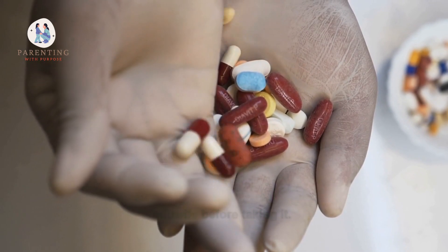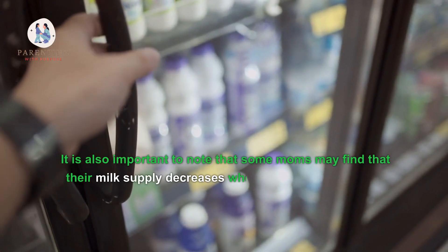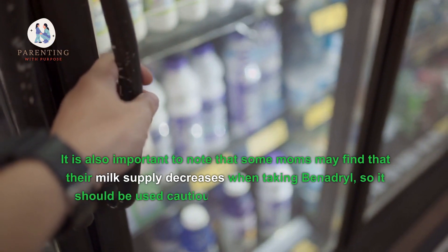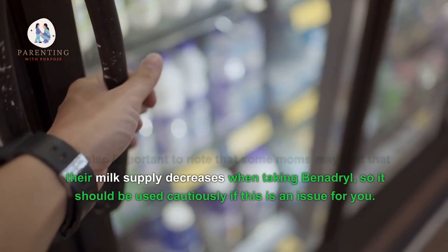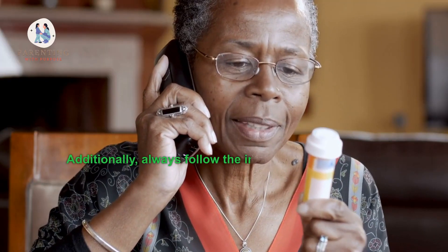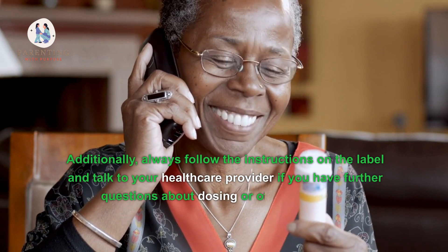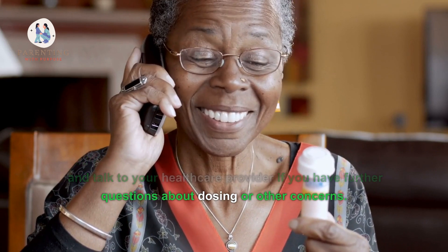It is also important to note that some moms may find that their milk supply decreases when taking Benadryl, so it should be used cautiously if this is an issue for you. Additionally, always follow the instructions on the label and talk to your healthcare provider if you have further questions about dosing or other concerns.